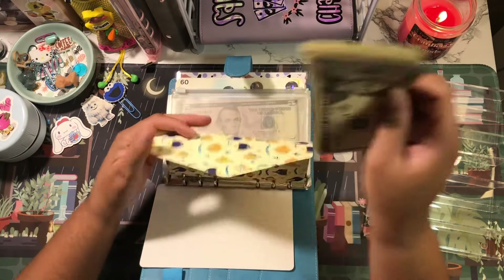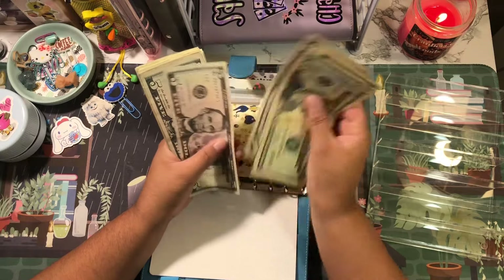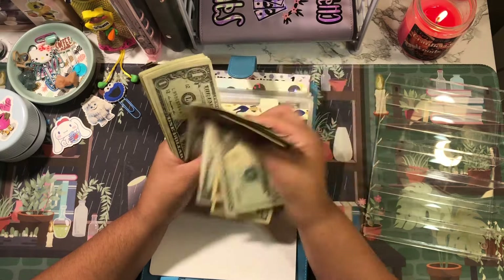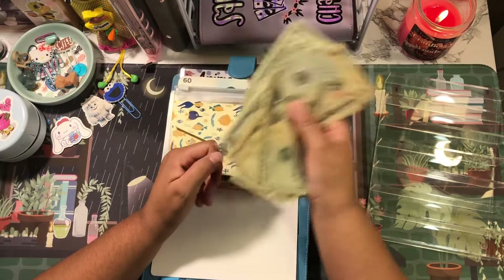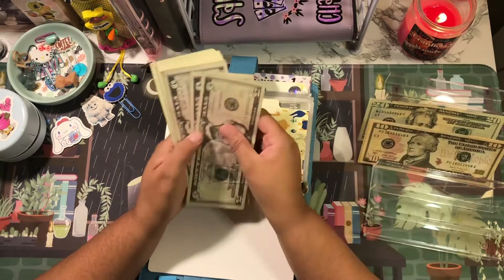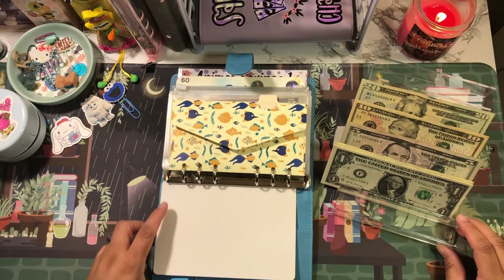Let's count to see how much cash we're stuffing tonight — we have 20, 30, 40, 55, 65, 66, 67, 68, 69, 71, 72, 73, 74, 75, 76, 77, 78, 79, 81, 82, 83, 84, 85. So I am playing with 85 dollars tonight! Some of these bills are so janky and gross.